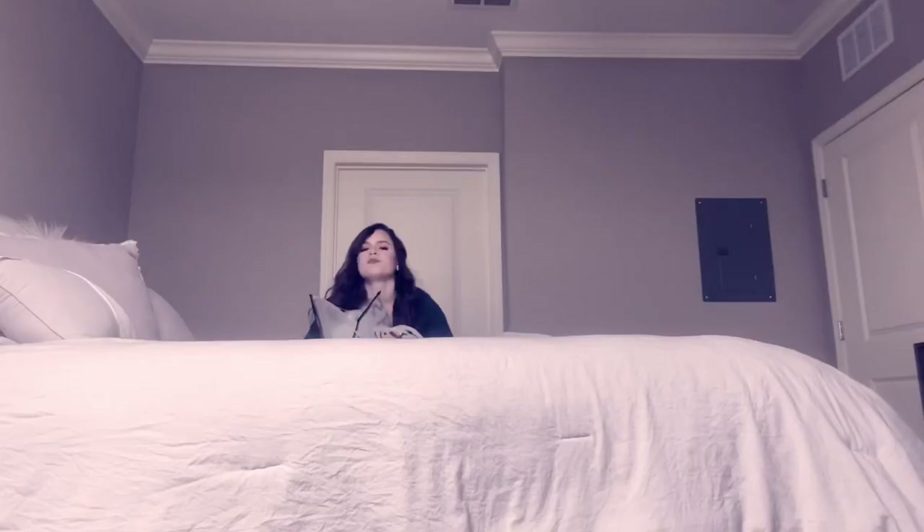Hey everyone, your girl's back with a Shein try-on haul — we'll see how I feel. This shirt I have on is actually from Shein and I really like the quality.